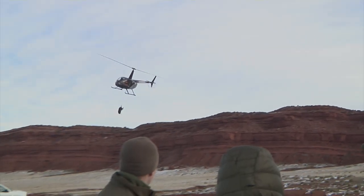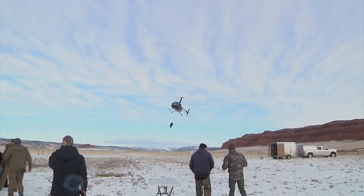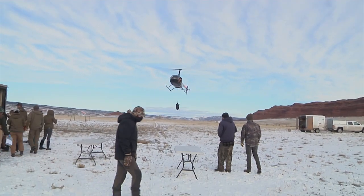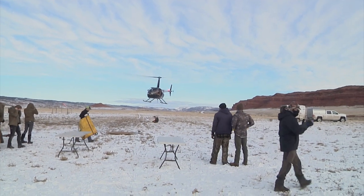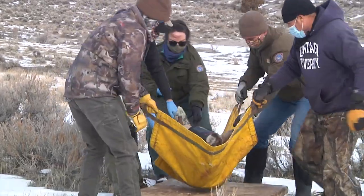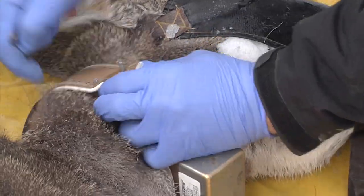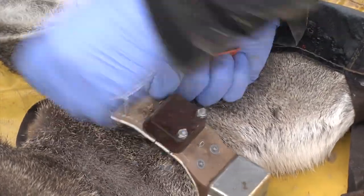The Upper Powder River mule deer study began in December of 2018 with the capture and collaring of 70 mule deer does. The collars recorded a GPS location point of each animal every two hours. Each year since then, the collared mule deer were recaptured by Game and Fish, with the collars removed, the data downloaded, and the collar put back on the animal to continue collecting data.